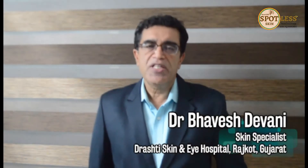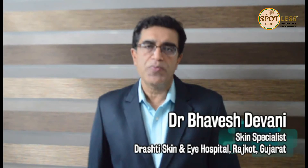Hello friends, I am Dr. Baraj Devani, Consulting Skin Specialist from Drashti Skin and Eye Care Hospital, Rajkot. Today we will learn some basic things about sunscreen.